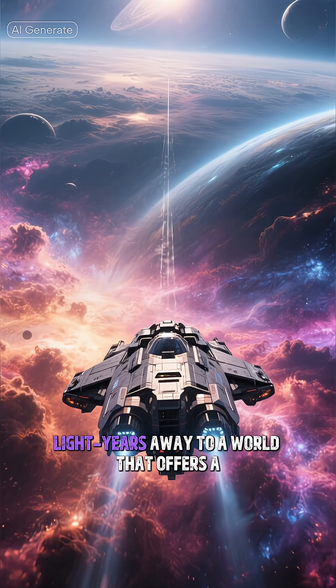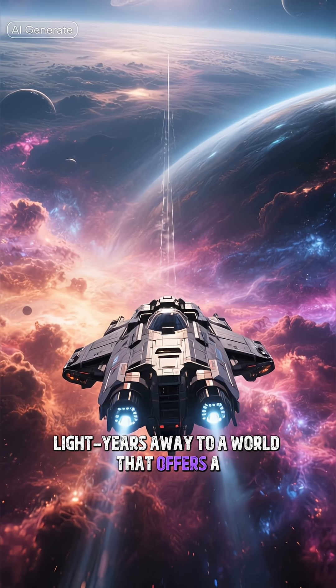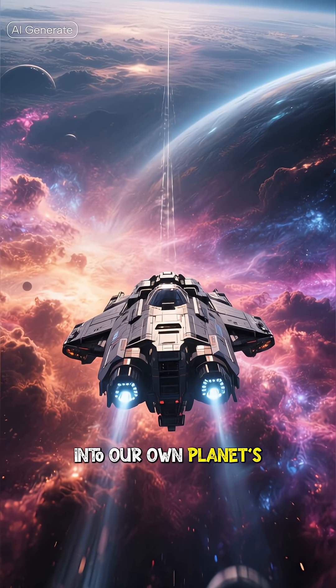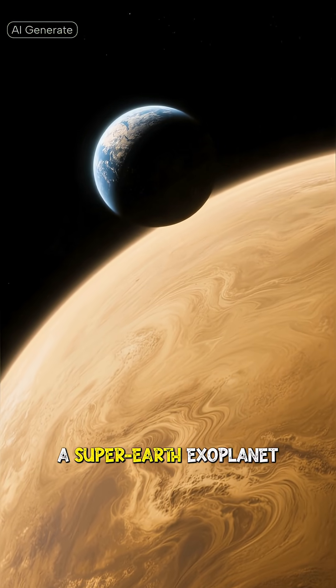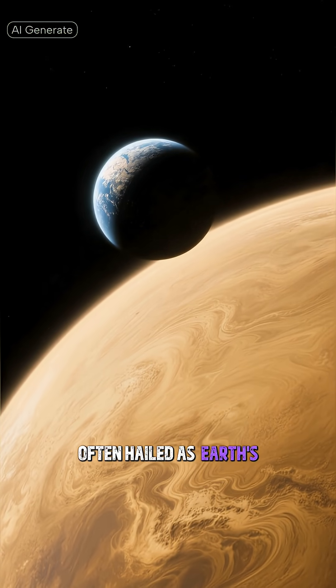Imagine venturing 1,400 light-years away to a world that offers a tantalizing glimpse into our own planet's distant future. This is Kepler-452b, a super-Earth exoplanet often hailed as Earth's older cousin.